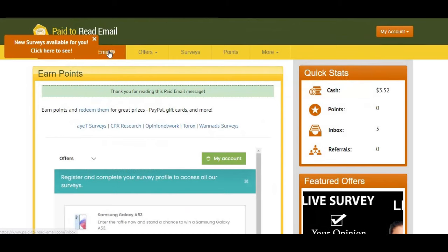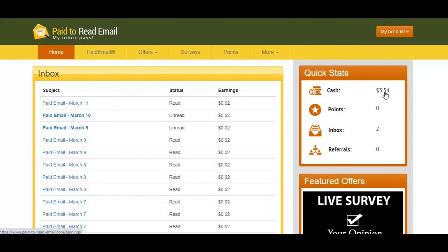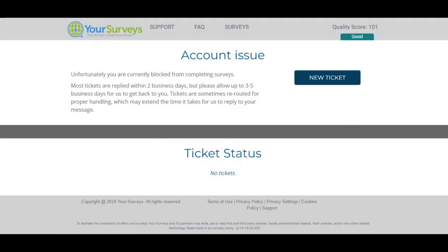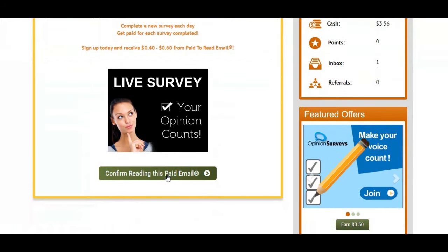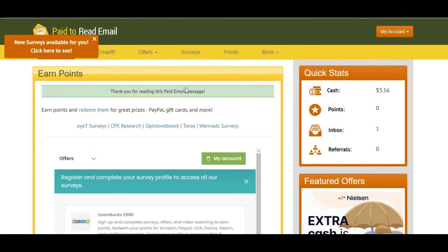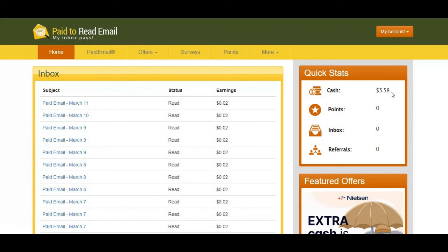You can see our balance is increasing — from 3.44 dollars up to 5.4 dollars as I confirm more emails. We had two more to go. There was an issue with one of them, and I had already read another one. After going back, you can see we've been credited for all of them. Up to now I've received a total of 3.58 dollars — so when will I reach 15 dollars to cash out?